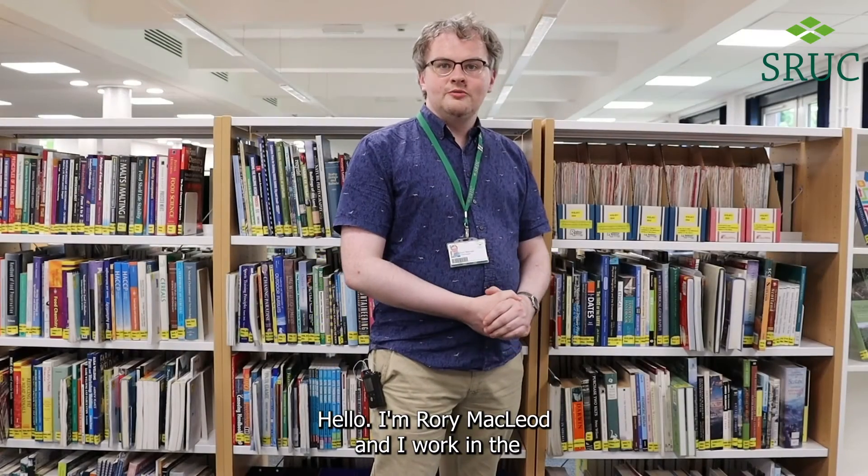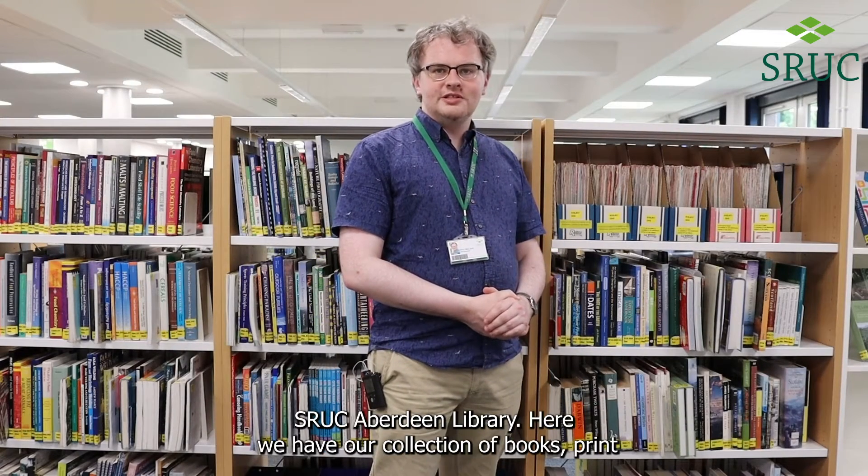Hello, I'm Rory McLeod and I work in the SRUC Aberdeen Library.